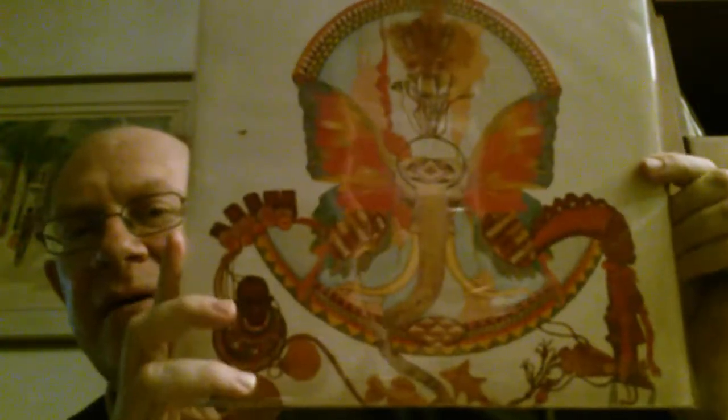Osibisa — gatefold. Beautiful artwork on the cover, as always for this band. 'Woyaya' — this is the name of this LP.